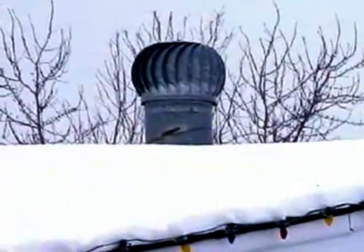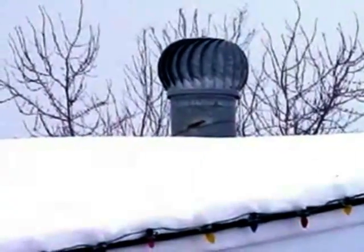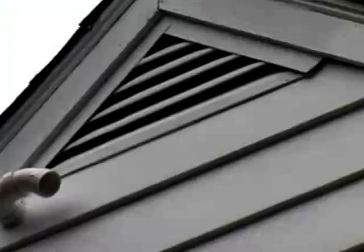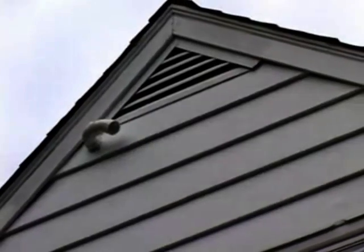Turbine vents only vent the space directly below the opening. To make matters worse, tests have shown that air, rain, and snow may enter through turbines even while they're turning.